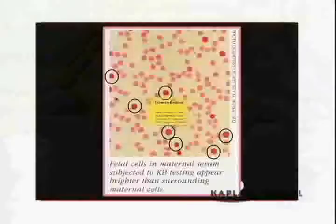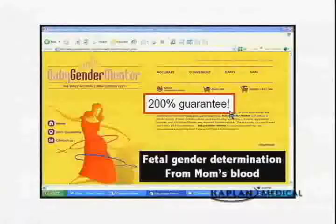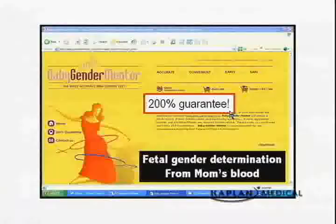Every pregnant woman has fetal blood cells in her circulation at very low concentrations. In the future, rather than doing amniocentesis, we may be assessing fetal cells in the mother's circulation non-invasively — even fetal gender has been claimed to be detectable this way, though with uncertain reliability.